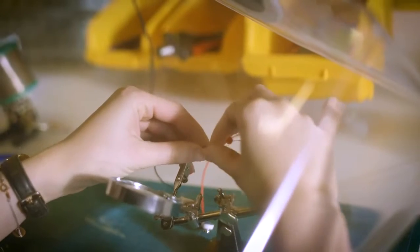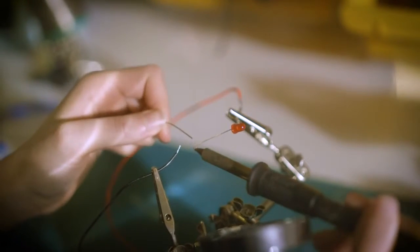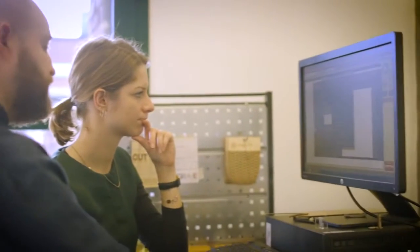My favorite project in ITPD was the interactive lamp. I come from a communication background, and it was the first time I had to interact with electronics and solder and so on. It was challenging, but a lot of people from different backgrounds could help me, and at the end I ended up with a final working prototype, which I'm very, very proud of.